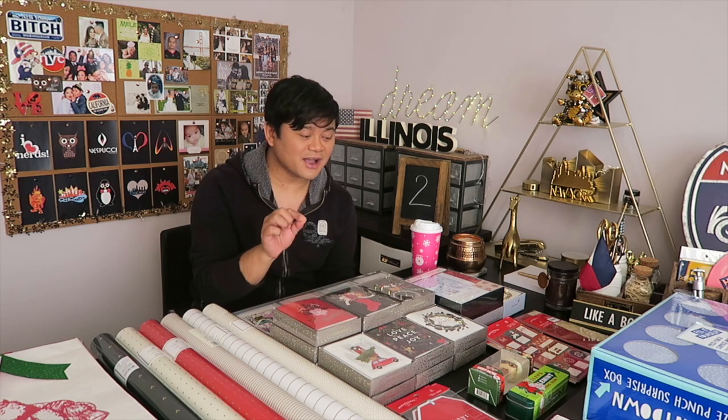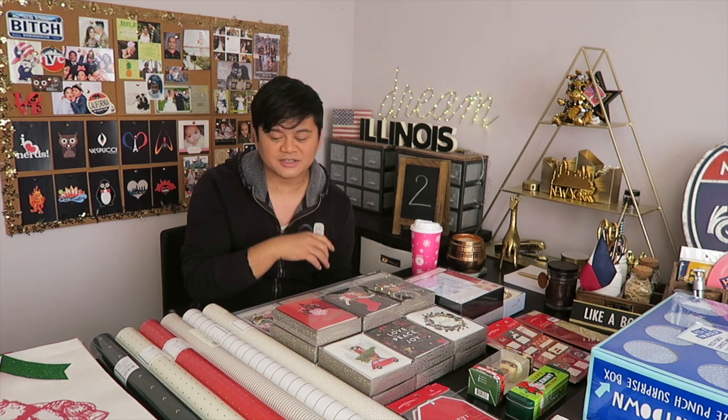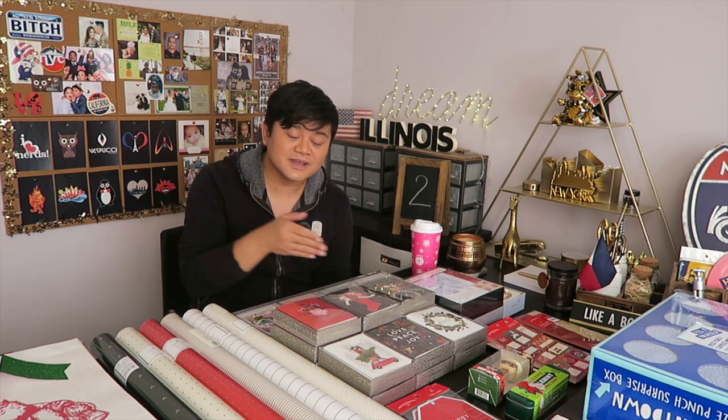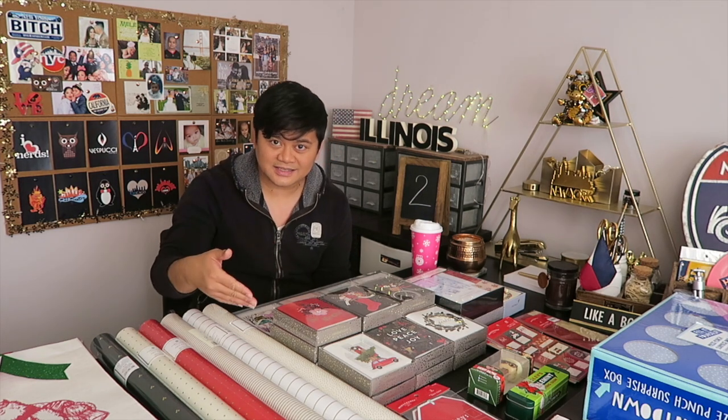I think I did a good job and I'll definitely use these items for Christmas 2020. I only purchased things I know I'm going to use next year — I don't want to just buy things for the sake of buying. Make sure when you're purchasing items, you have meaning toward it, because you're going to need it for next year.